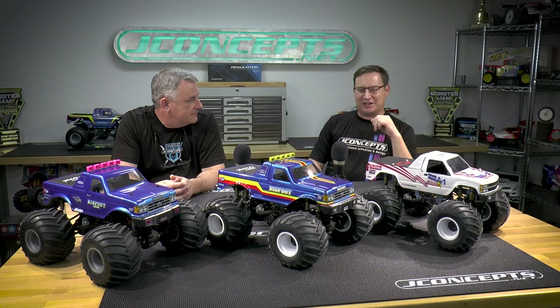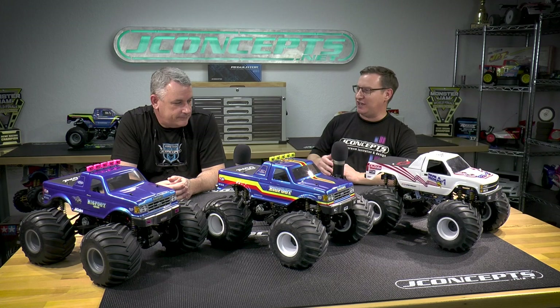Jason Roma back here in the J Concepts garage for another vlog episode with Fred Reef. Recently, Fred, we made a trip back up to Missouri — sort of the monster truck capital of the world for RC and for the real trucks.